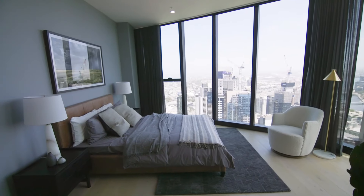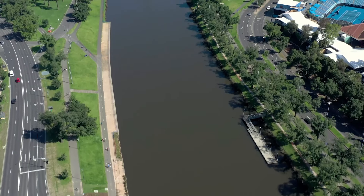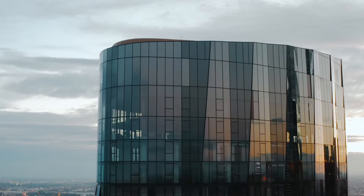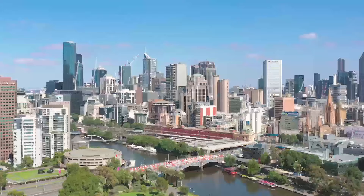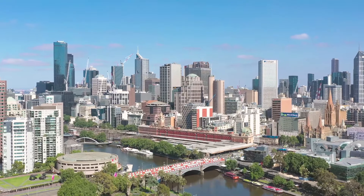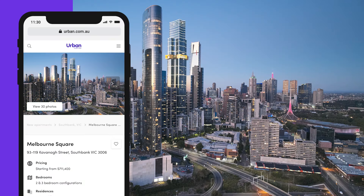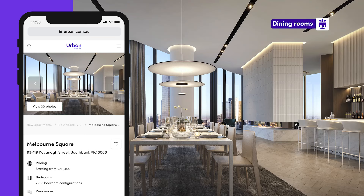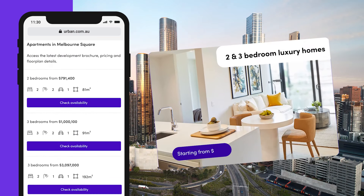Just imagine life at Melbourne Square. You wake up, visit your favourite cafe for brunch, take a stroll along the Yarra River and watch the city wake up. In the evenings you can enjoy a relaxing spa at the Sky Club. What's so special about this development is that you can enjoy all that the city has to offer and later retreat to your own private oasis, with exclusive use of outdoor swimming pools, dining rooms, a music room, golf simulator, landscaped garden areas and more.